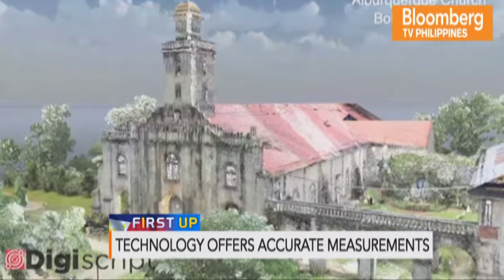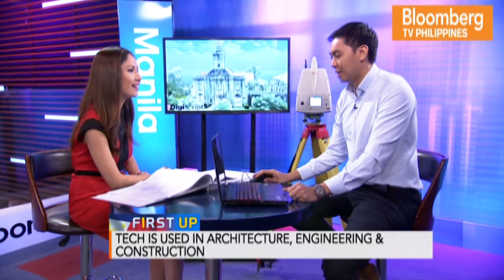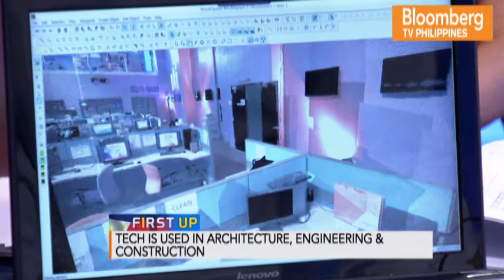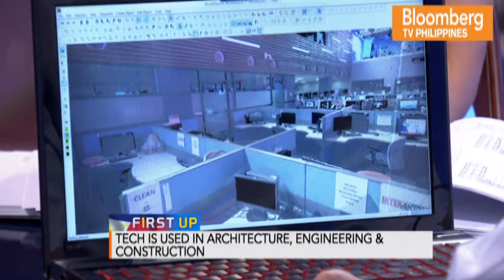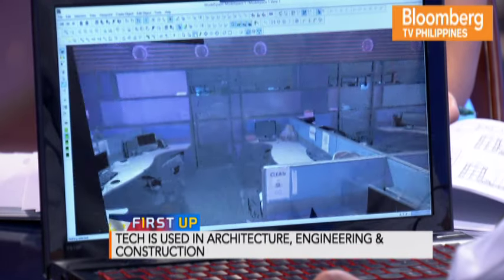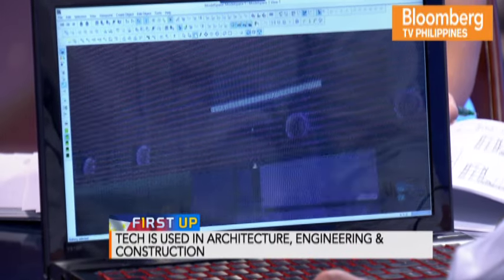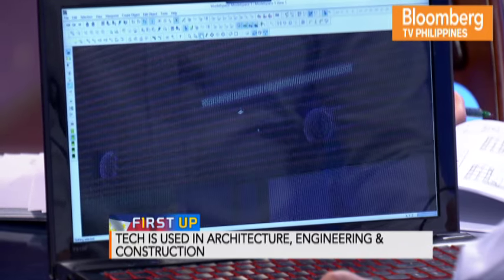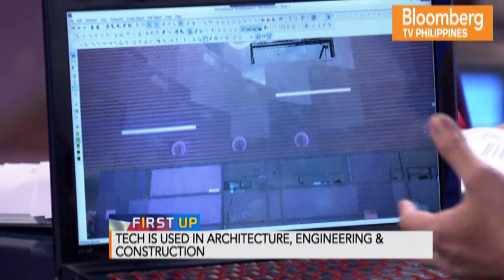We actually did this to the studio. Prior to going on air, we did a scan of the studio, which took us two minutes. This is the image together with the color information — everything here is made of millions of points. If I zoom in, all those dots are a single point, which has measurements. You can take measurements from this and convert them into as-built drawings.